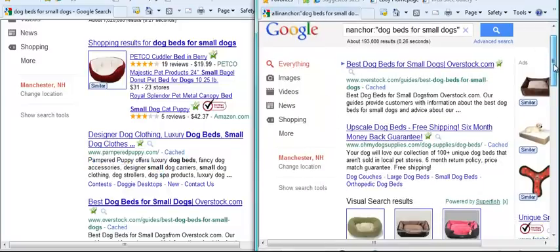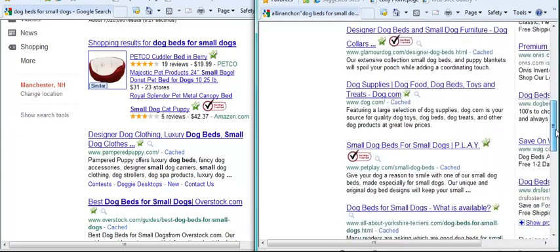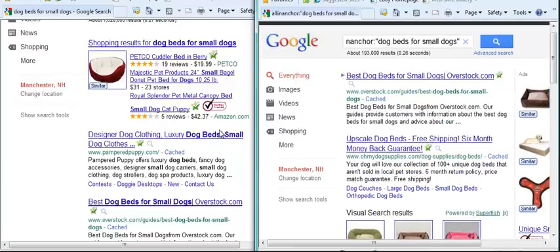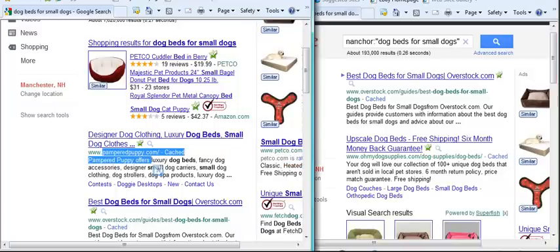If I look over here in the All-In Anchor results, I don't see The Pampered Puppy anywhere. What that means is this Pampered Puppy page doesn't have any anchor text with 'dog beds for small dogs,' but yet Google is ranking it as number one.